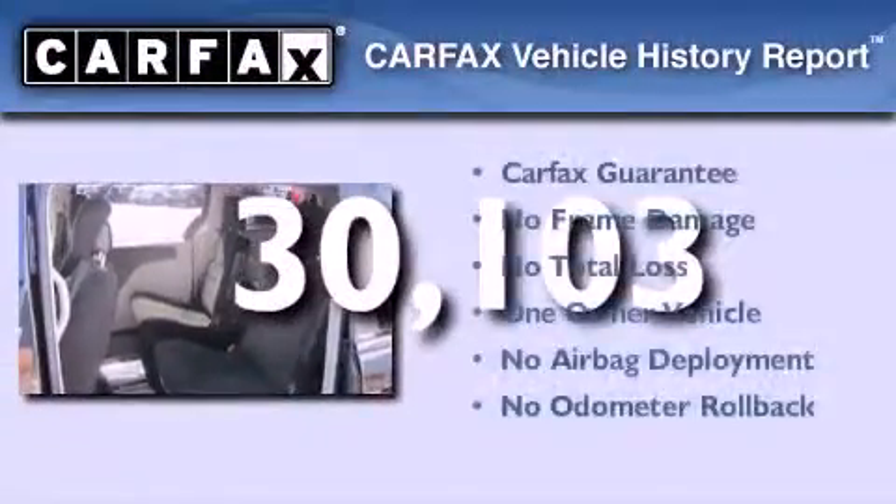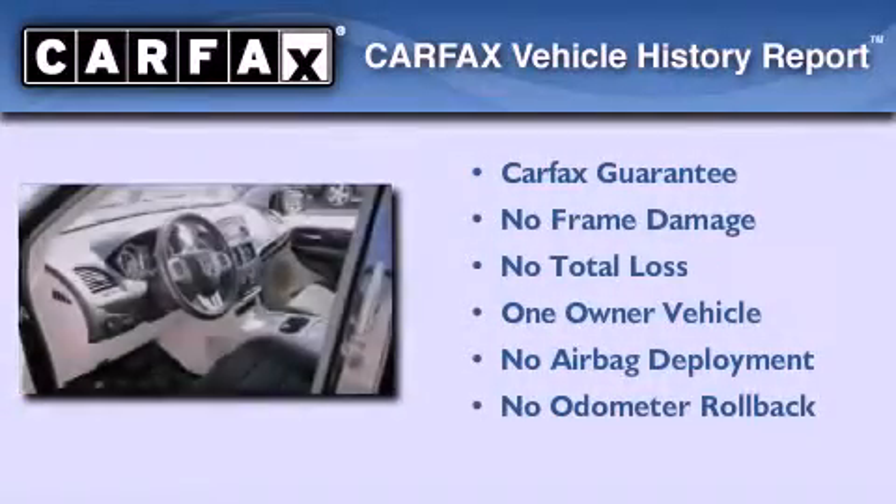This Dodge has had only one owner and it qualifies for the Carfax buy-back guarantee.